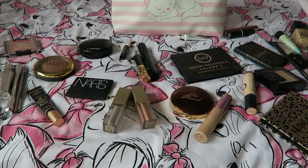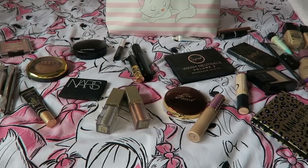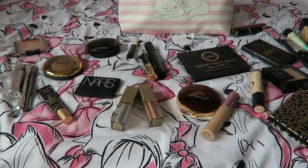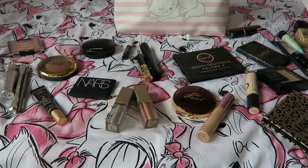Hey guys, so this is kind of a different style of video for me. I've never done a packing video before and this is the makeup I'm bringing away with me. Obviously I'm not bringing everything laid out on the bed here — you can see there's so much stuff. I'm going to go through everything, including my makeup bag and what I'm bringing and why. I'm going away to Vietnam in a few days, then Cambodia and China.